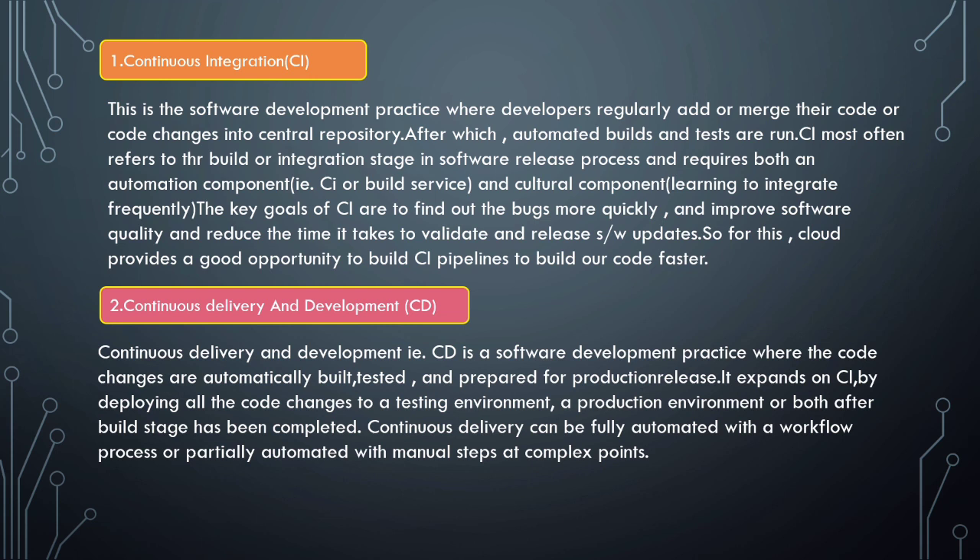For example, when a developer checks in code changes, the app is automatically built, tested, and pushed to the production environment on the internet. Companies like Uber, Netflix, and Amazon do rapid code development and keep their updates on apps or web applications frequent, giving users a better experience. Cloud enables software developers to automate their CI and CD pipelines.